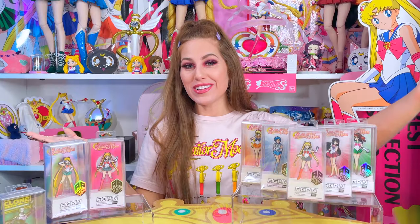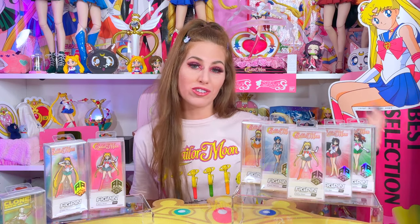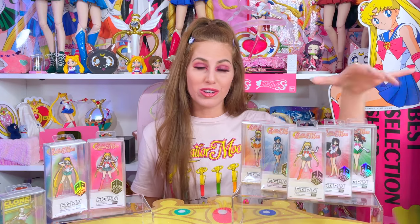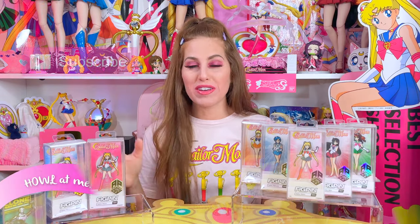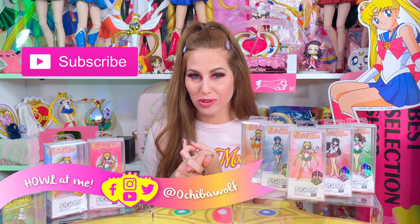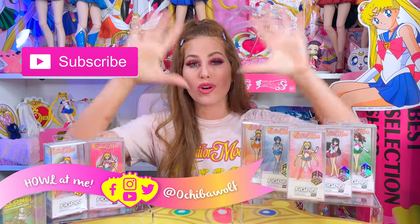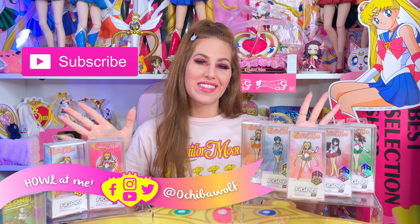That's it for this video, guys. Thank you so much for watching — I really hope you enjoyed it and found it helpful learning about FigPin and their app. Do me a favor before you leave: slam that like button and double-check that you're subscribed because more videos are on the way. I love you guys so much and I will see you in the next video.